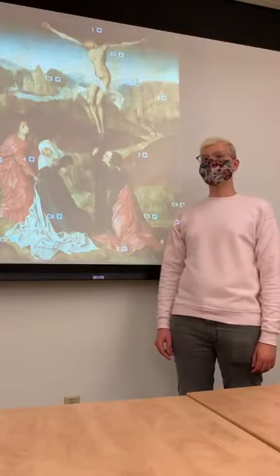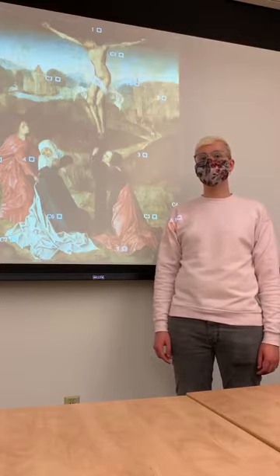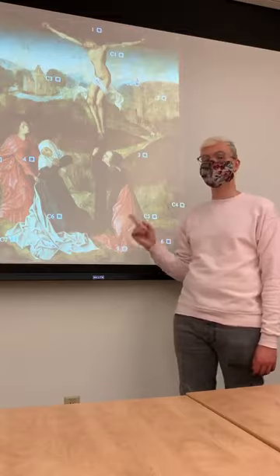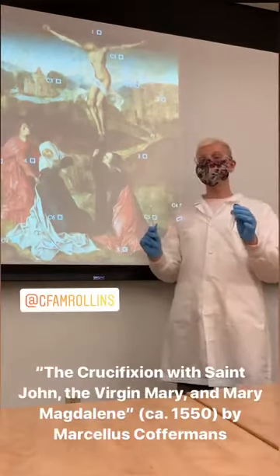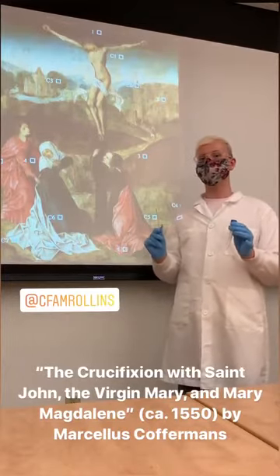My project is a technical art historical investigation that aims to identify specific pigment molecules found in a painting at the Cornell Fine Arts Museum at Rollins — but safety first! That's better! This painting was created around 1550 by the Flemish artist Marcellus Kofferman.